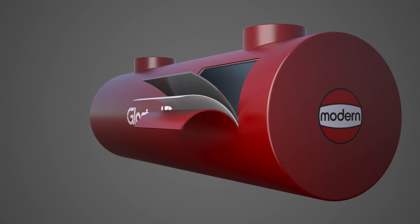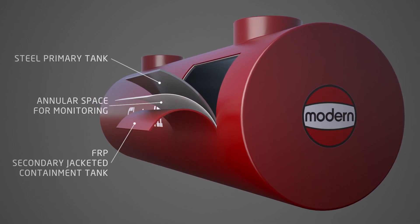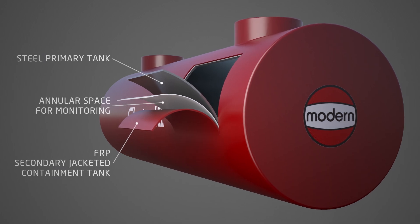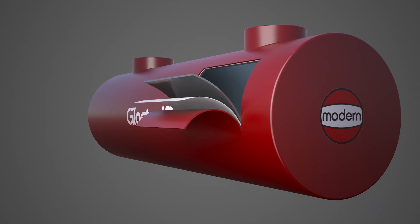The Glass Steel II comes with a primary steel tank, a fiberglass reinforced plastic secondary jacket for secondary containment, and a corrosion barrier which is separated by an interstitial space allowing monitorability of the secondary tank system.